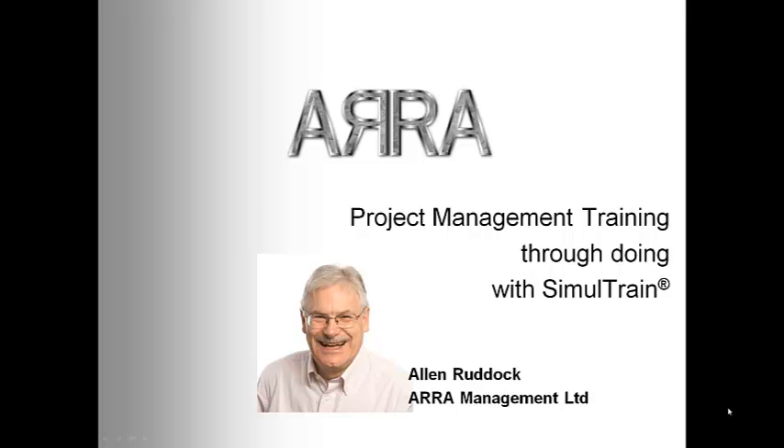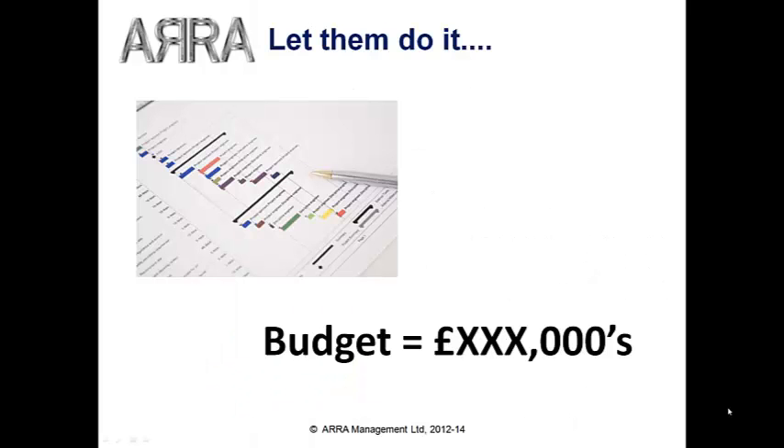Hi, Alan Ruddock here. If most people learn faster by doing, then what better way to train project managers than by giving them a project to run?